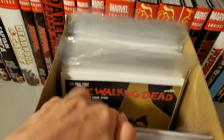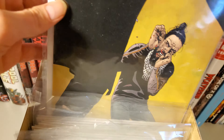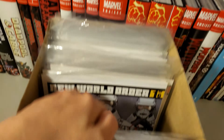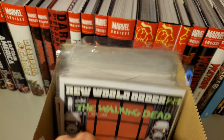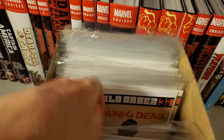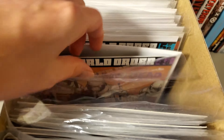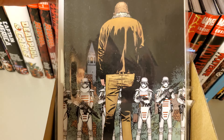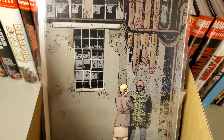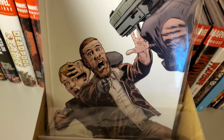172, 173, maybe 174, 175 — I got two copies — 176, 177, 178, 179, 180, 181, 182, 183, 184, 185.